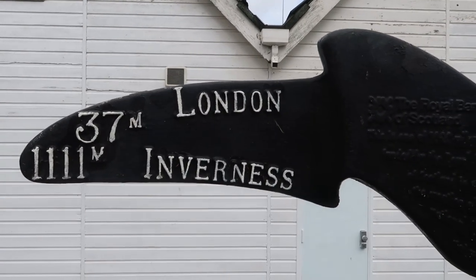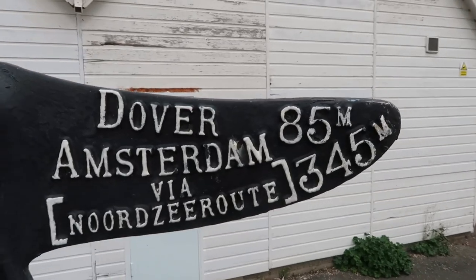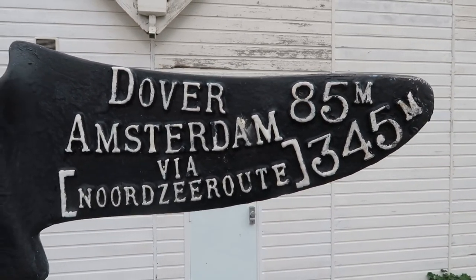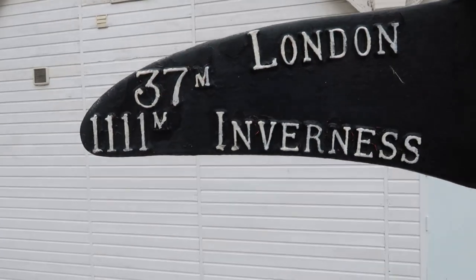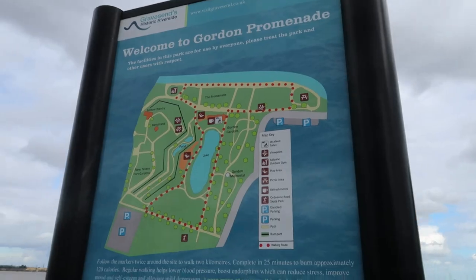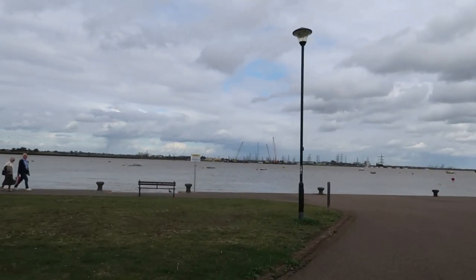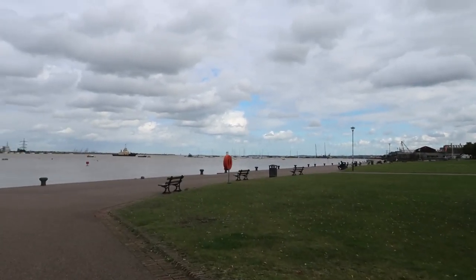There's a sign showing 37 miles to London, 1,111 miles to Inverness, 85 miles to Dover — blimey, that's how far I've got to walk to get there — and Amsterdam is 345 miles, so it's actually closer to get to Amsterdam than to Inverness. Welcome to Gordon Promenade! It's nice and open over here, and all the views of the Thames are fantastic — compared to last time where it was all industrial, this is so nice.